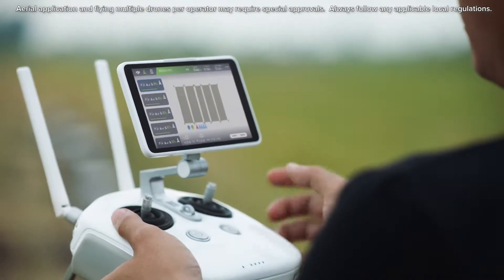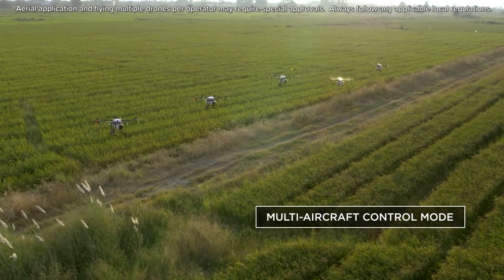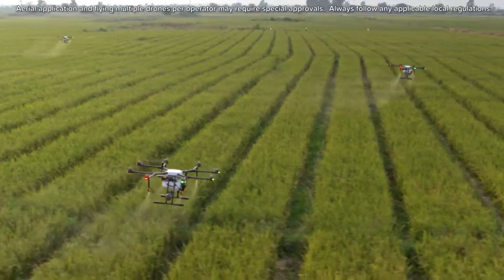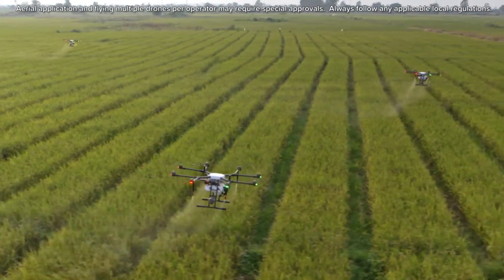One pilot can simultaneously control up to five aircraft with a single remote controller, reducing operational cost and completing more tasks in a shorter time frame.